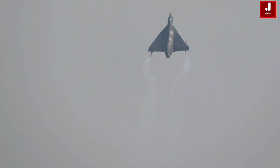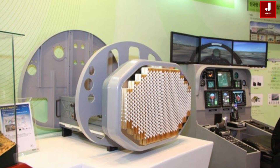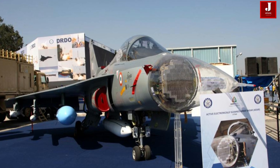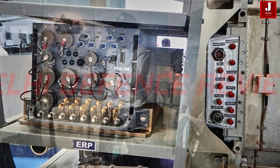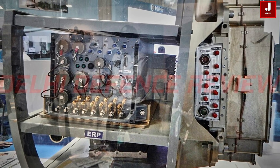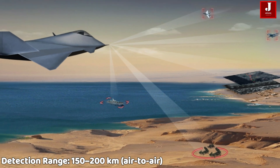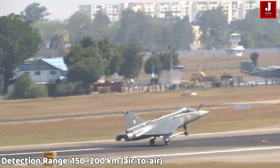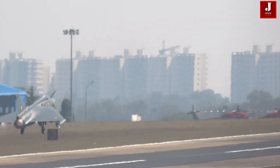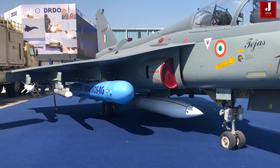The Israeli ELM-2052 radar, developed by Elta Systems, a subsidiary of Israel Aerospace Industries, has been the backbone of early Tejas variants. It was chosen for its proven reliability to meet urgent Indian Air Force timelines. The ELM-2052 can track up to 60-plus targets with a detection range of 150 to 200 km, and supports air-to-air, air-to-ground, and maritime surveillance modes. It was selected to ensure rapid production and operational readiness for the first batch of Tejas Mark I jets.